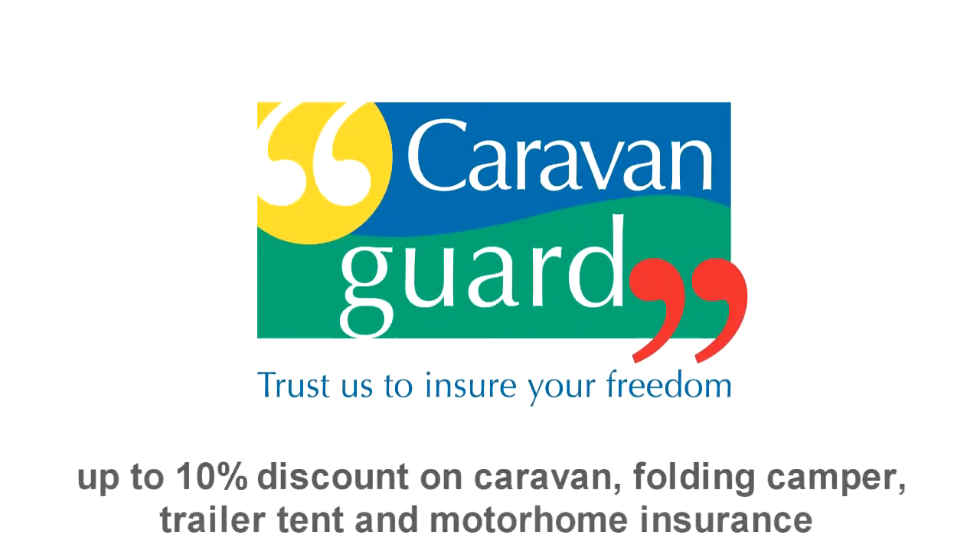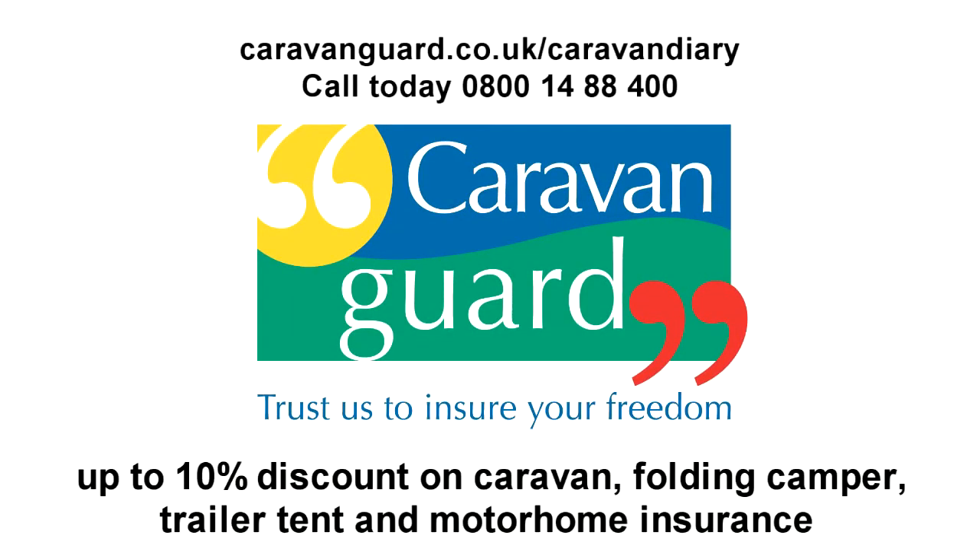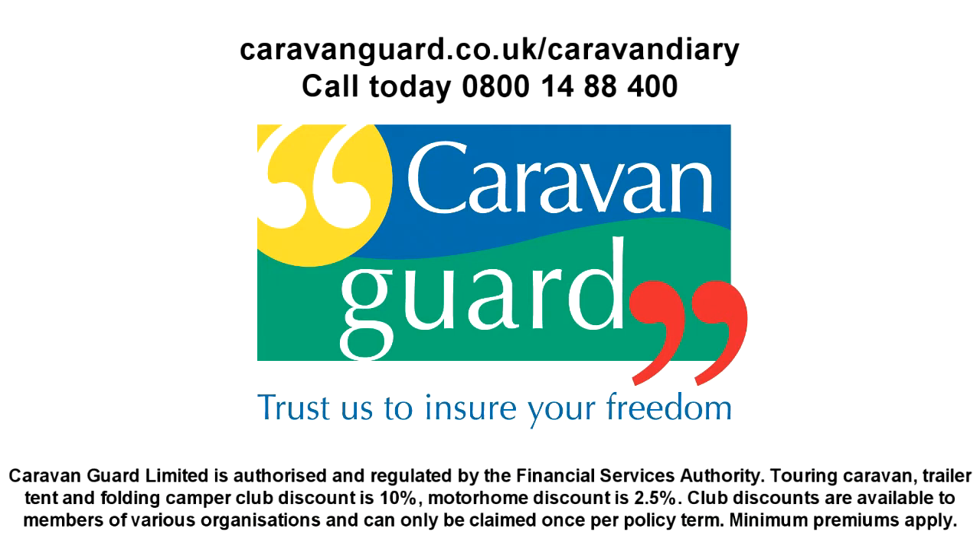Caravan Diary is proud to be sponsored by Caravan Guard Insurance — insurance for caravans, folding campers, trailer tents and motorhomes. Caravan Diary viewers qualify for up to 10% club member insurance discounts. Get a quick quote at caravanguard.co.uk/caravandiary.